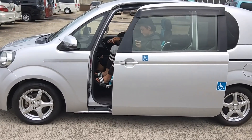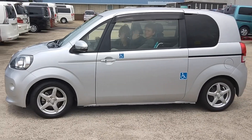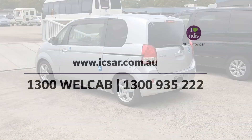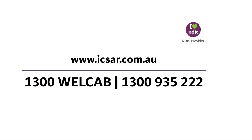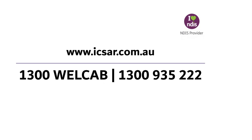It's a 1.5L 4-cylinder engine with CVT — continuously variable transmission. For more information on this car, please call 1300 WELCAB or visit xr.com.au.